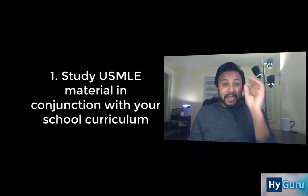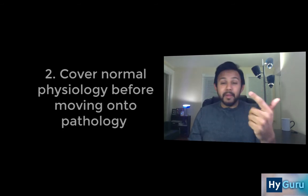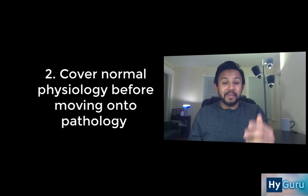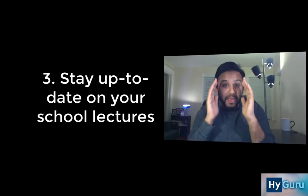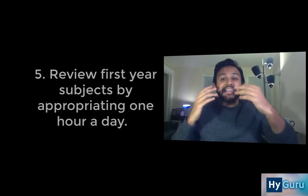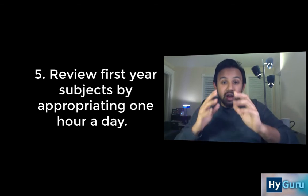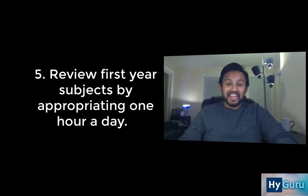Just a review: Tip 1, make sure you're studying Step 1 topics in conjunction with your curriculum. Tip 2, take some time to cover normal physiology and anatomy before spearheading into pathology. Tip 3, stay on top of your school lectures and make your own focused notes so you don't fall behind. Tip 4, make sure you're doing practice questions in conjunction with your content review. And Tip 5, take about one hour a day to cover your first year medical school subjects so you're not cramming all of it in dedicated study.